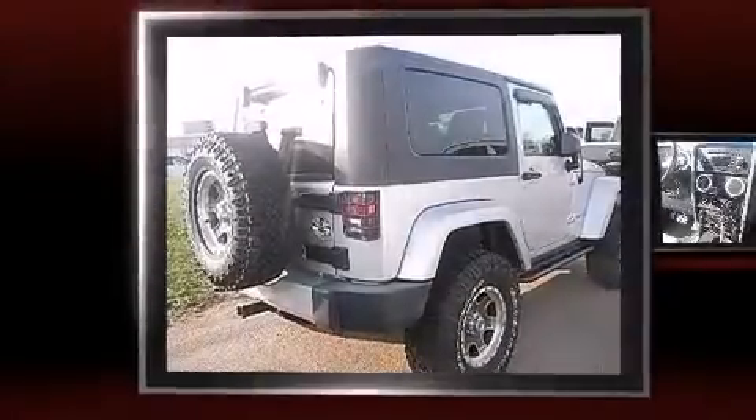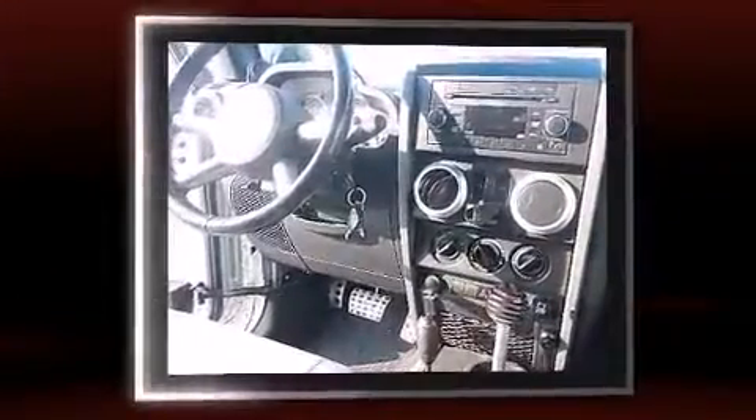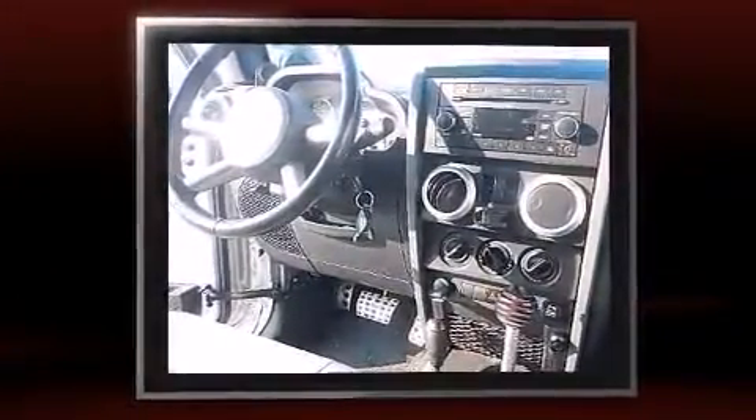Take command of the road in the 2009 Jeep Wrangler. Smooth gear shifts are achieved thanks to the refined six-cylinder engine, and for added security, Dynamic Stability Control supplements the drivetrain.